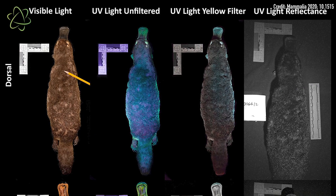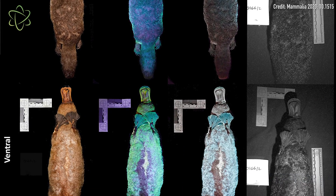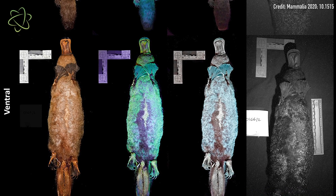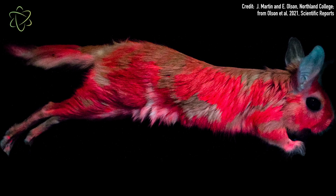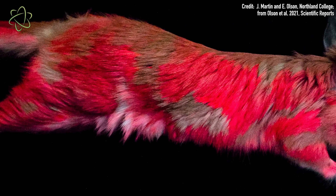At the end of last year, scientists found that platypuses glow greenish-blue under UV light, which was just amazing. And recently, the same group of scientists found that spring hares, which are jumping rodents found in parts of Africa, also glow. However, their glow is a vibrant, bright pink.